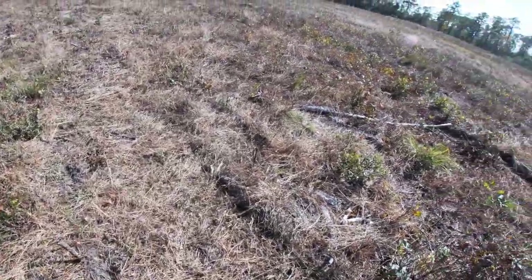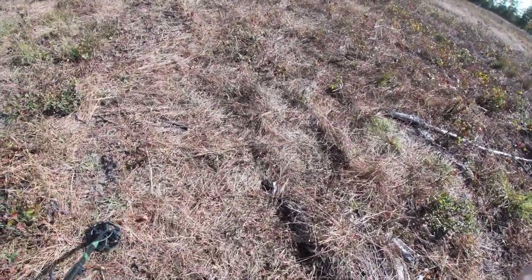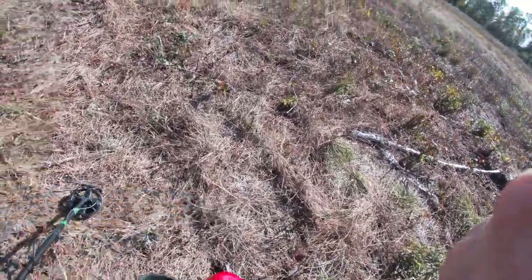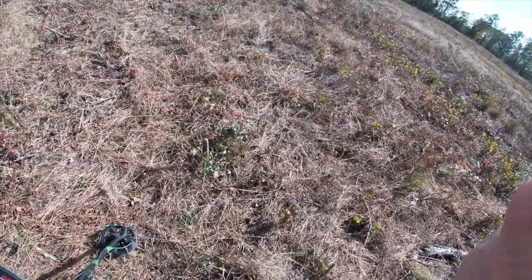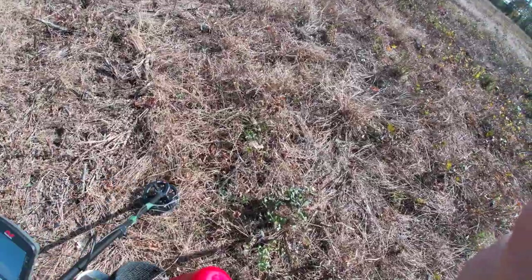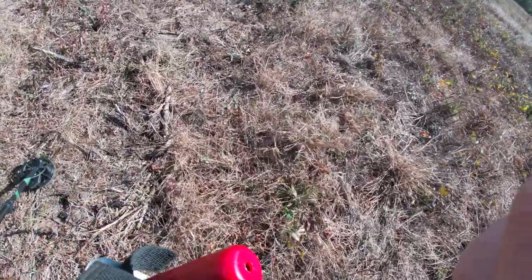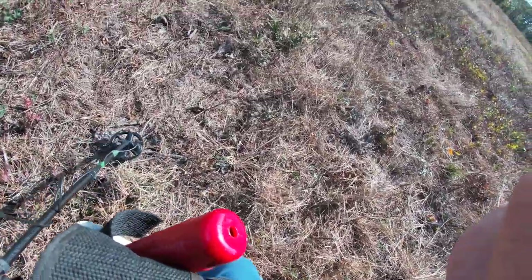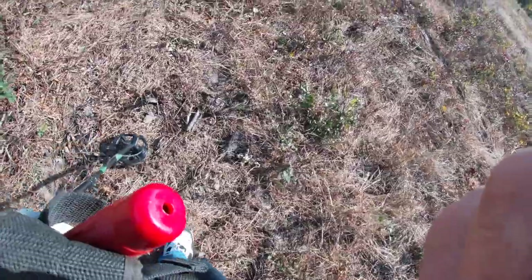When we first started hunting this site in 2008, there were wagon tracks all through here — it was really heavy cover, but you could see what the wagon tracks were. And that's where we'd find the buttons, on both sides of the wagon tracks. We found a few in the tracks themselves, but the bulk of it was on the outside, left to the right of the tracks.